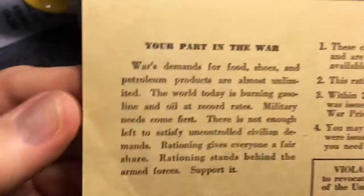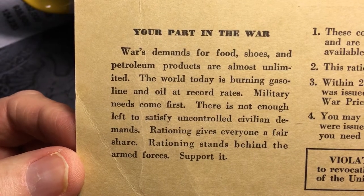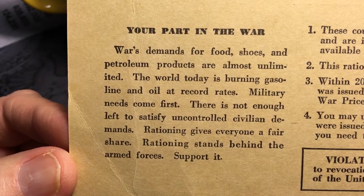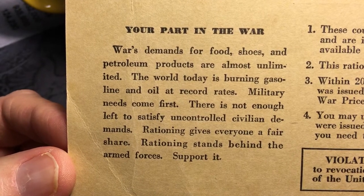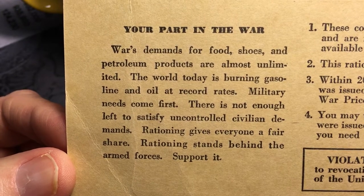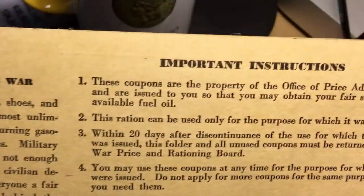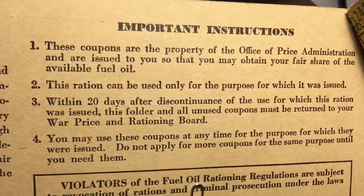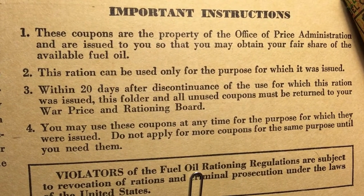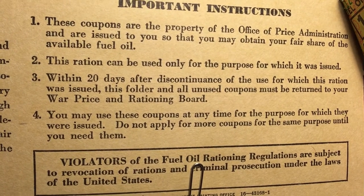Let's look at some of the instructions here. "War's demands for food, shoes, and petroleum products are almost unlimited. The world today is burning gasoline and oil at record rates. Military needs come first." I won't read the whole thing, but I'll leave it here for a moment so you can see it. Then it gives you instructions on how to use the coupons and that they're really still the property of the Office of Price Administration and must be returned.